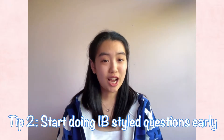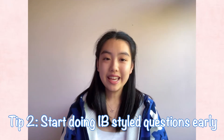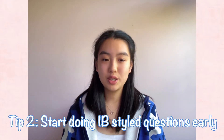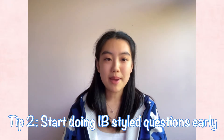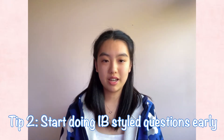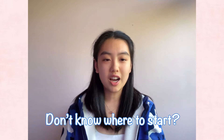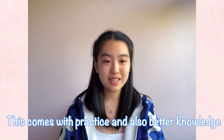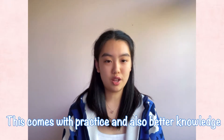Tip number two: start doing IB-styled questions early. Even if you understand all of the concepts in class, you really need a lot of practice to be able to apply these concepts. Some IB questions are quite direct, but with medium to harder questions — questions with more than seven marks — it is very likely that you'll need to apply two concepts from different areas and find a link between them. This is where a lot of people can't recognize the concepts being tested and don't know where to start. This comes with practice, but also solid knowledge of the concepts.